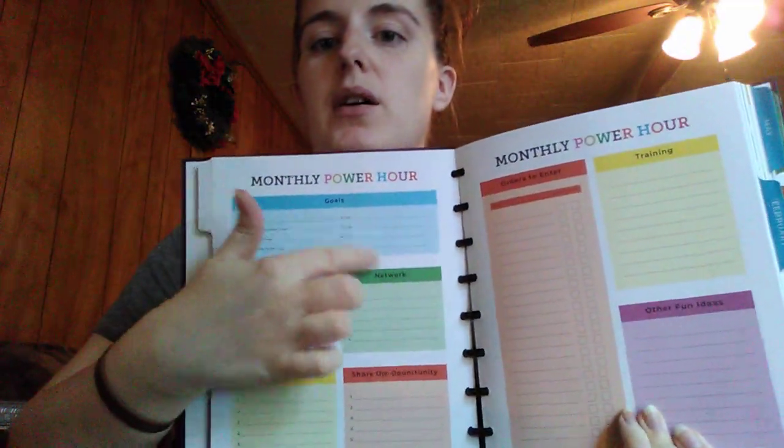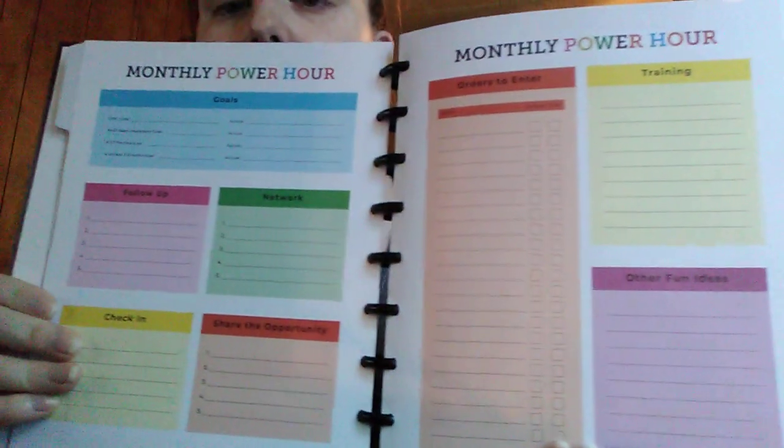This is one of my favorite parts of the planner and why I feel like they're so worth it — we get these two pages for monthly power hour. You have your goals: goal PRV, goal for new team members, number of parties goal, and a percentage of active frontline goal. You do those at the beginning of the month, and then right next to them there's a spot for what you actually hit that month. There's also a follow-up box, a network box, a check-in box, a share the opportunity section, orders to enter, training, and other fun ideas. Every single month has them.